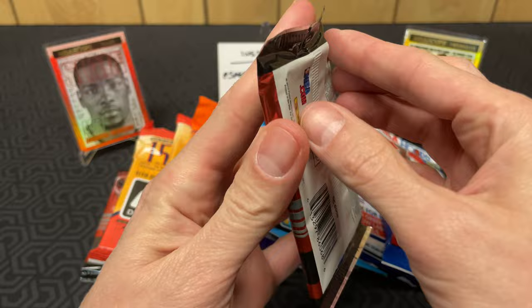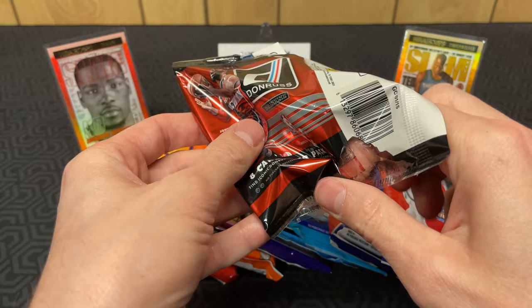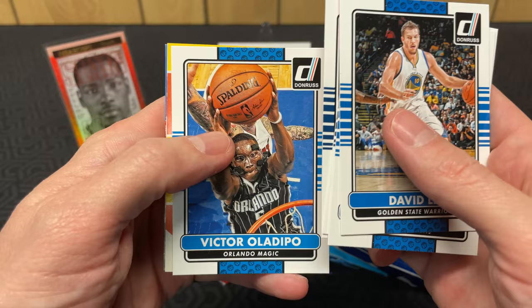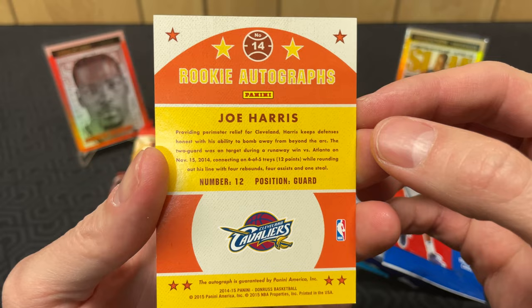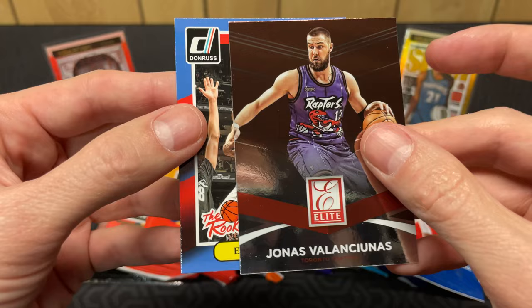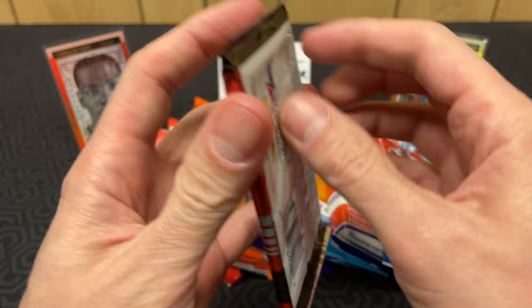Here we go - 2014 Donruss hobby packs. I am looking for my main man Zach LaVine - a nice swirlorama Zach would be great. Got a KCP, Tyson Chandler, Derek Favors, Victor Oladipo - and holy cow, an autograph of Joe Harris! Look at him without the long hair, and it's numbered out of 199. Very cool. I just got done watching Joe Harris lose to my Bulls - it was fantastic. The back card is a Valanciunas Elite and an Alfred Payton of the rookies.